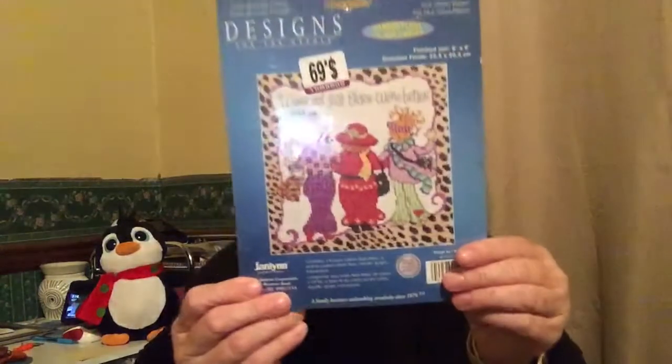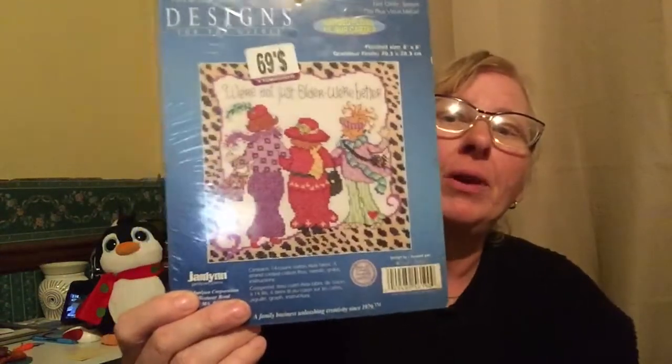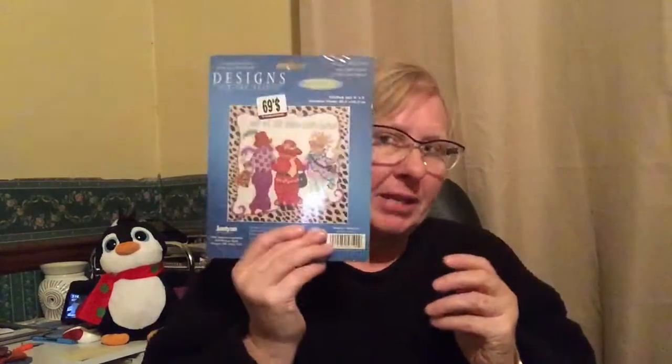I picked this up — it's called 'Better Not Older,' or 'Not Older Better.' I paid 69 cents for it and I'll probably get like $7–$8 for it. Not a fortune, but I'll do okay.